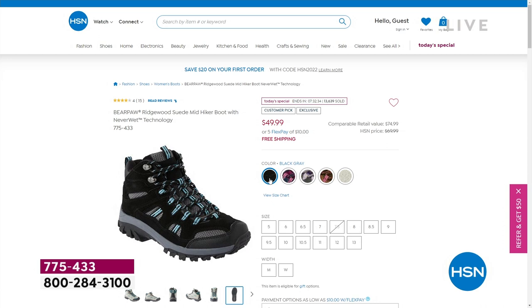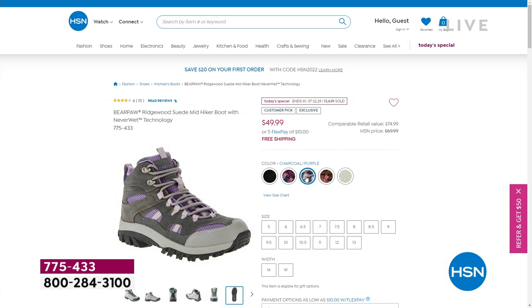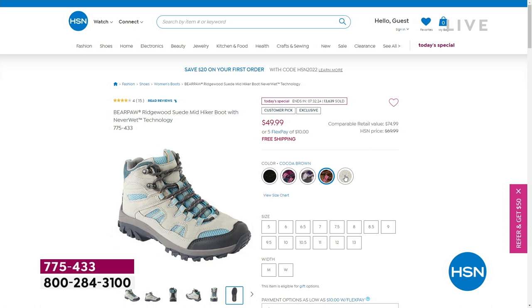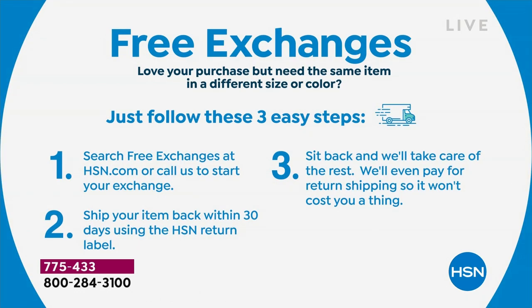Just a reminder — if you're shopping on our website, hsn.com, right on the home page you can click on the Today's Special. You can click through colors, read reviews, watch videos, and order without waiting on hold. Definitely take a look there and pick up our Today's Special. Free exchanges on everything at HSN — but that's especially important with fashion. If you get these home and want a different color or size, we'll even take care of the return shipping, so it literally doesn't cost you a thing to exchange.